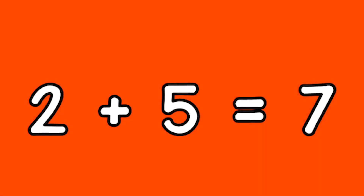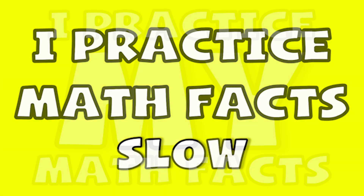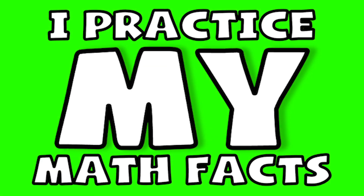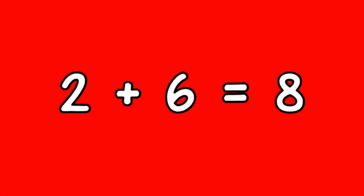I practice math facts fast, I practice math facts slow, I practice my math facts anywhere that I go. When I'm given a problem that I memorized, when I attempt to solve it I'll get it right. That's right! Two plus six equals eight.